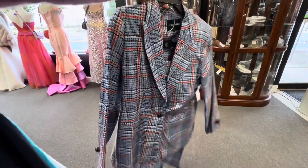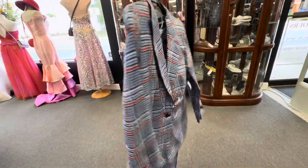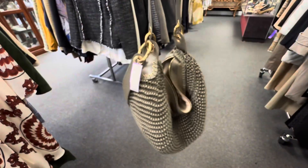Now this one I've been eyeing this suit for about four months. They've had it in the store for a little bit of time. I can't wear this one either but this one also was priced very well in my opinion.